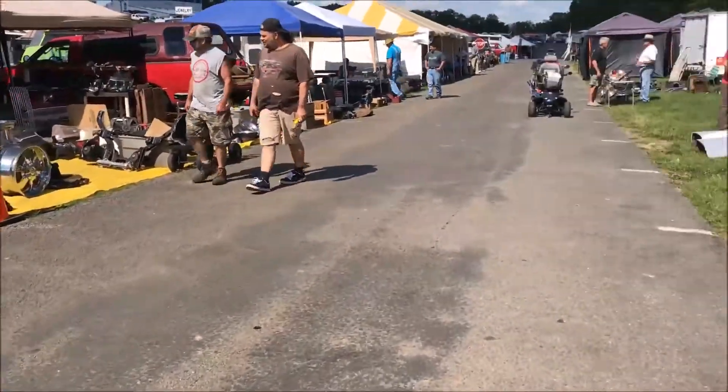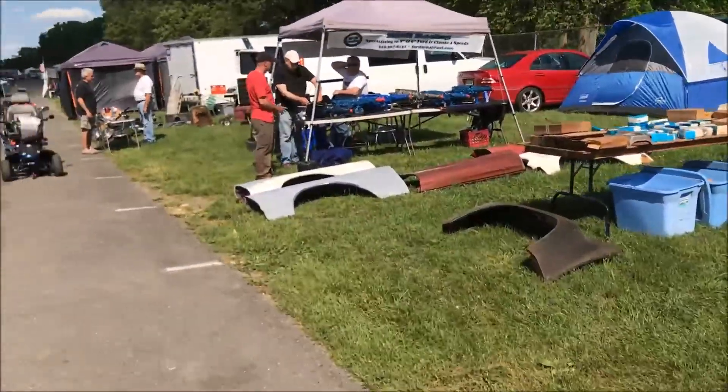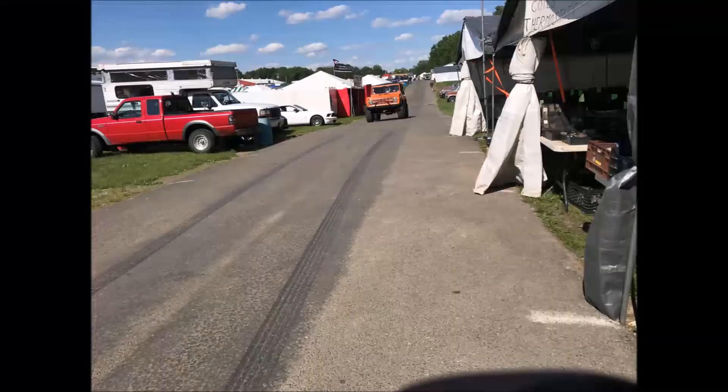I'm actually looking for some carburetor jets — I haven't found them yet, but hopefully tomorrow when more vendors are out I'll be able to find what I'm looking for. You can find pretty much anything you want here, you've just got to look. Here's a cool Bronco I saw coming down the road in this one area.